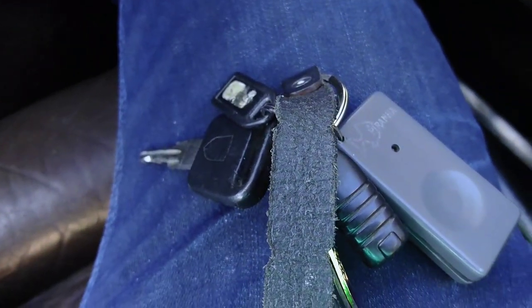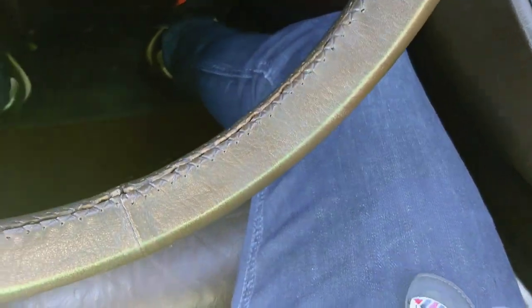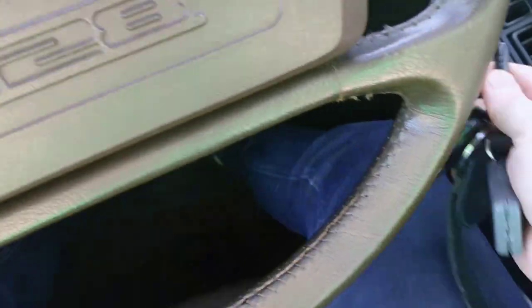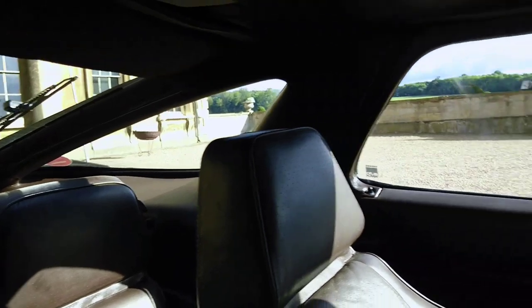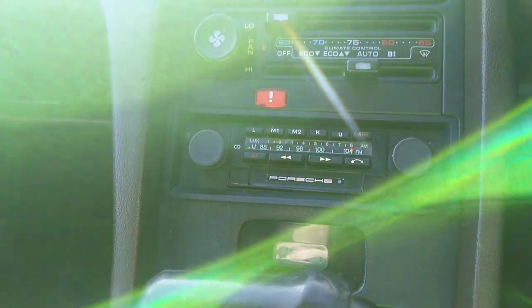Let's start her up. We have got an old-school immobiliser — a Piranha remote central locking fob, a nice leather 928 key ring that I had made, and then a little fob which you just poke under the dash. Electric aerial going up. The Porsche radio works beautifully — it's really nice and easy to use.